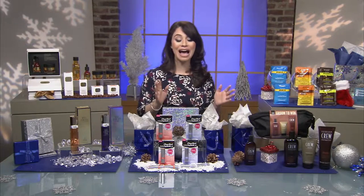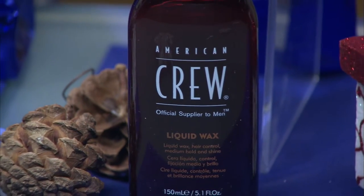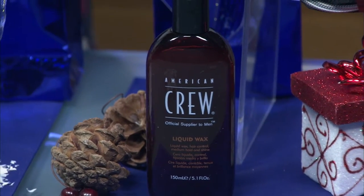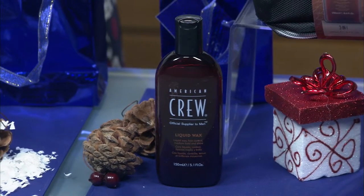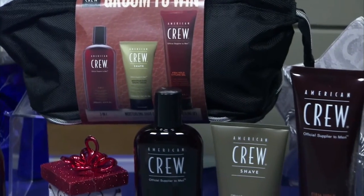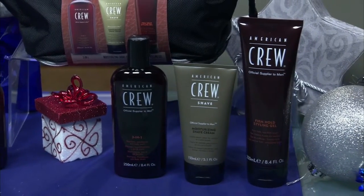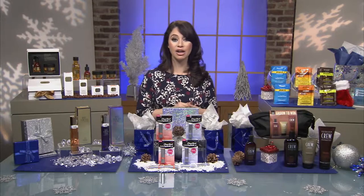For the guys, I really recommend American Crew products. They're formulated to help promote a healthy scalp and hair. Their latest liquid wax applies like a liquid but styles like a wax, and it works on all hair types so your guy can create those dapper styles for his next holiday party. The American Crew Holiday Dop Kit contains everything your guy needs to look great, from the 3-in-1 shampoo, conditioner, and body wash to moisturizing shaving cream and the Firm Hold Styling Gel. Find it at AmericanCrew.com.